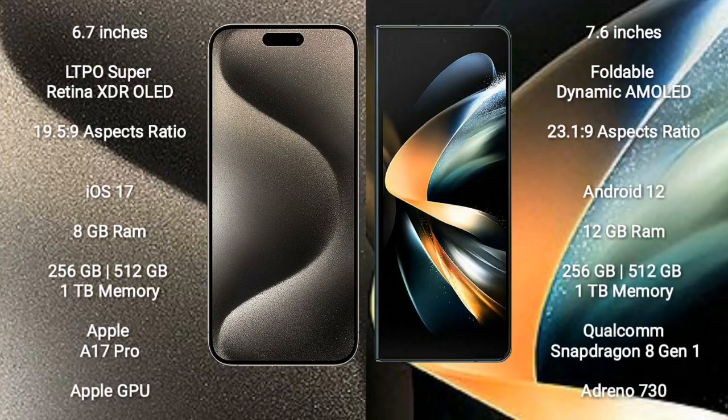iPhone 15 Pro Max comes with a 6.7-inch LTPO Super Retina XDR OLED display and aspect ratio 19.5:9. Samsung Galaxy Z Fold 4 comes with a 7.6-inch foldable dynamic AMOLED display and aspect ratio 23.1:9.